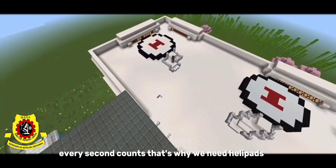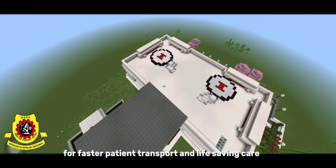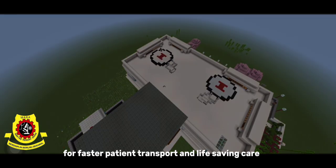Every second counts. That's why we have a health pad for faster patient transport and life-saving care.